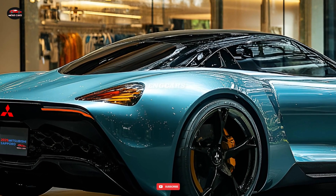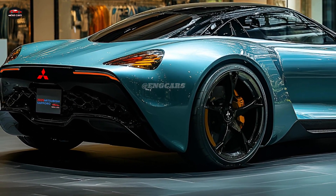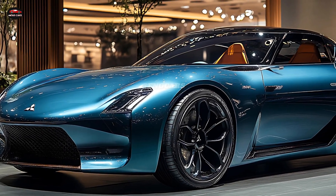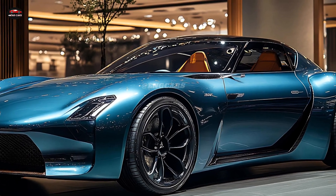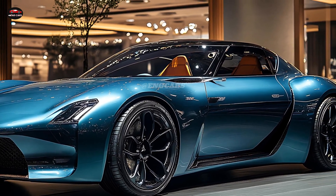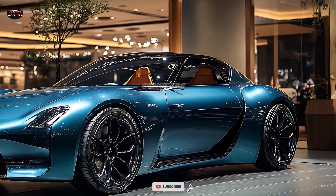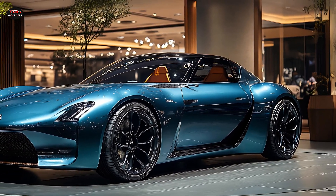Safety is a top priority with the 2025 Mitsubishi Sapporo. Mitsubishi has included advanced safety features such as adaptive cruise control, lane keep assist, and automatic emergency braking. These driver-assist systems help manage difficult road conditions and reduce the likelihood of an accident. The Sapporo also has a 360-degree camera system, which provides a clear view of the vehicle and aids with parking and tight maneuvers.